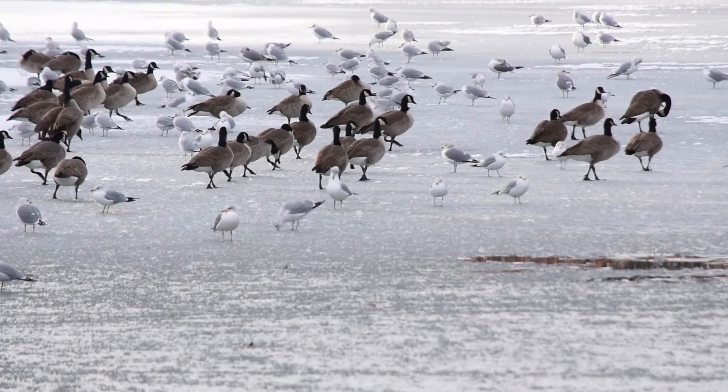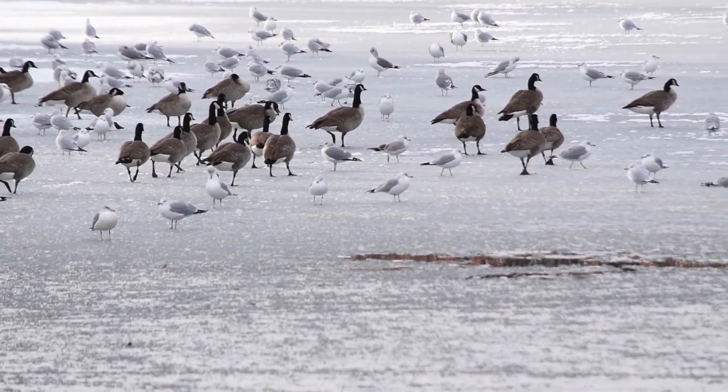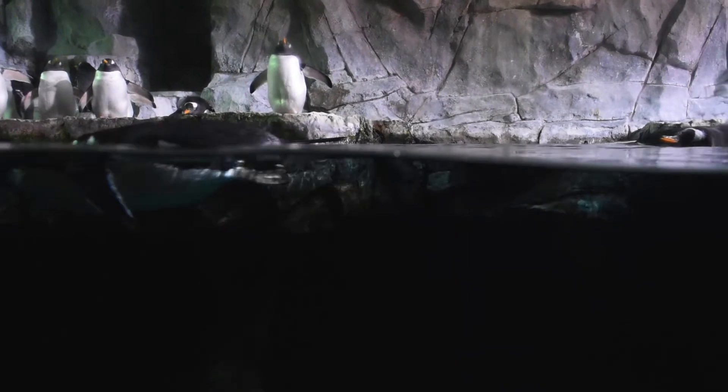With this system, despite their reptilian feet and legs, birds have been able to conquer some of the most extreme cold conditions on earth — the high arctic, high mountains, and the frigid waters surrounding the Antarctic.